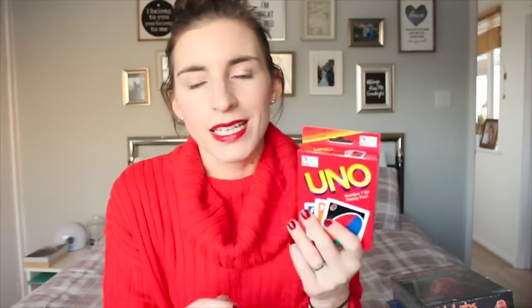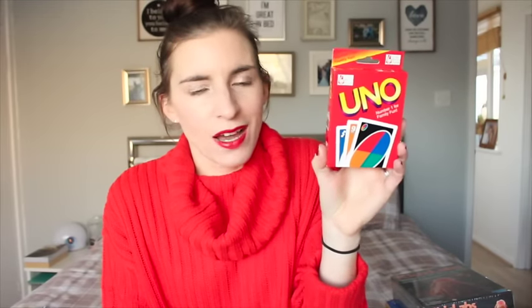This probably should have gone in his stocking but I totally forgot about it. This is just your classic Uno — we don't have it. I remember playing it as a child. He's definitely at the age where I think he would really enjoy it and understand it; it's age seven plus. Although we'll probably teach Violet how to play it too. It's just an easy game and an easy travel game as well.